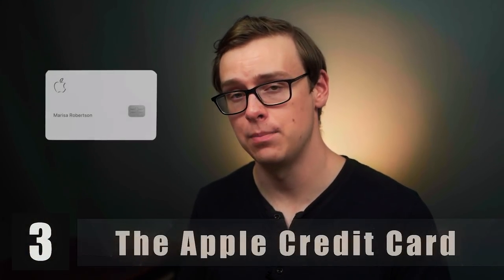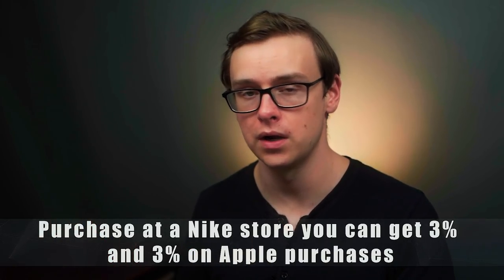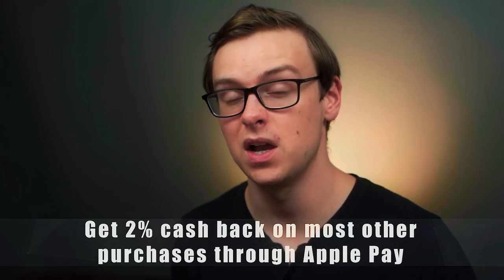Next on the list is the Apple Credit Card. This one has had a lot of changes since it first came out. The big thing is if you have an iPhone and use Apple Pay for your purchases through Apple Pay, you can get some really good cash back bonuses — for instance, 3% cash back at Nike stores and on Apple products. You also get 2% cash back on most other purchases if you use Apple Pay, but there are two big problems: not everybody has an iPhone, and not all places actually accept Apple Pay.